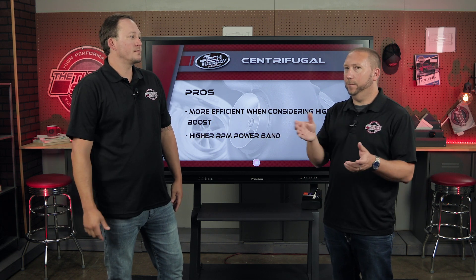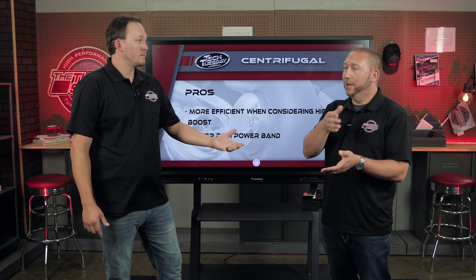Going back to the positive displacement for comparison: if you look at the dyno chart, it's like a table — as soon as you floor it, the PD blower gives you boost now, torque now, and then at higher RPM it tends to taper a little bit. Whereas on the dyno chart for a centrifugal, you'd see more of a gradual gain without that tapering off at the top. It depends on the type of driving you like — maybe you'd like to roll on the throttle and enjoy that RPM build, and a higher RPM motor might even benefit more from a centrifugal.